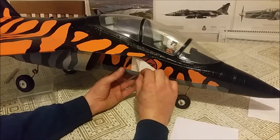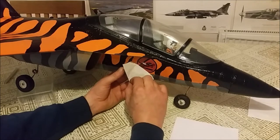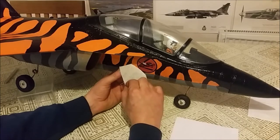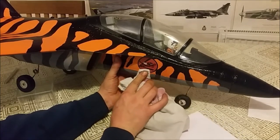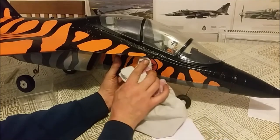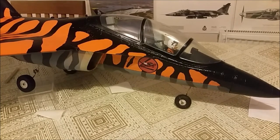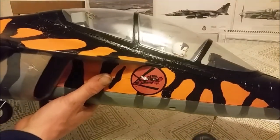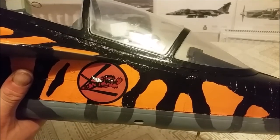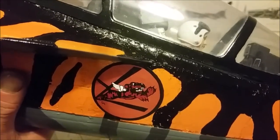I believe at the moment, unless anyone can correct me, I am the only one in the UK with the Boozers stickers or transfer decals. I wasn't going to put anything on this model, but this is quite special to me — having these Boozers stickers, I felt they deserved to go on a loved model. Being that she's a Tiger Mate, I thought we'd put the Flying Tigers on there. So there we go guys — they're really really nice quality.